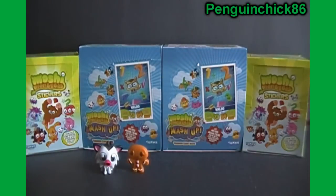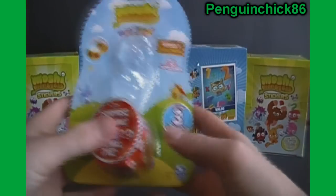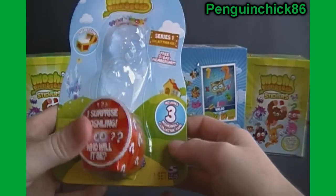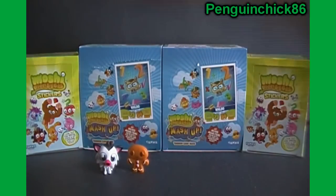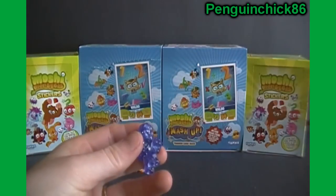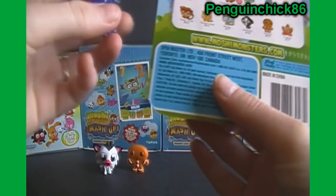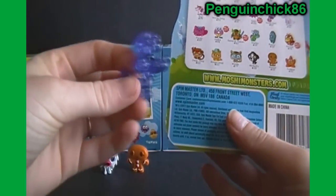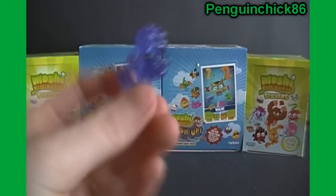And last but not least, the Secret Surprise one, which you also get the collector card and a secret code — which is why I'm doing this behind camera. And a purple glittery one, which looks like it is — oh, I can't find it — Fifi. Looks like the rare Fifi. Awesome.